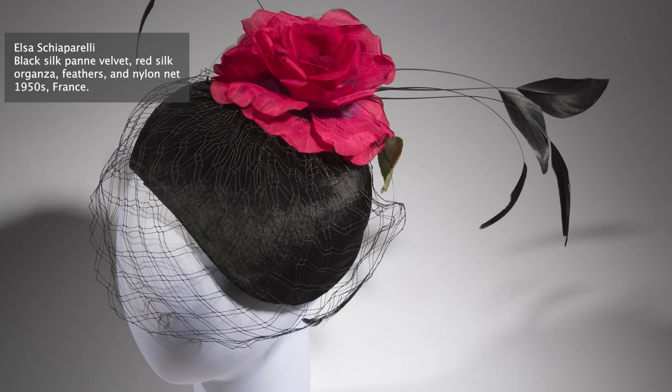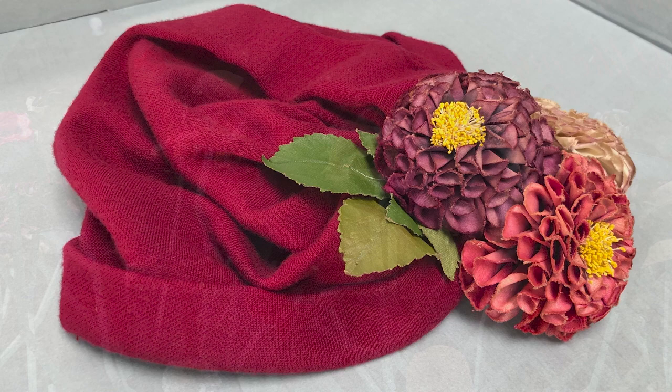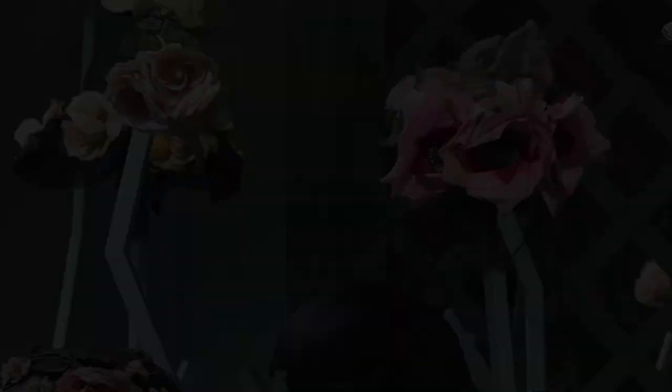Many hats rely on the wearer's hair to stay in place, which mannequins and head forms do not have. Others rely on the wearer's face to maintain their shape. Since the hats in Ravishing: The Rose in Fashion are arranged in a rose bush tableau, pre-made head mounts were out of the question. The only solution was unobtrusive custom mounts for all 76 hats.